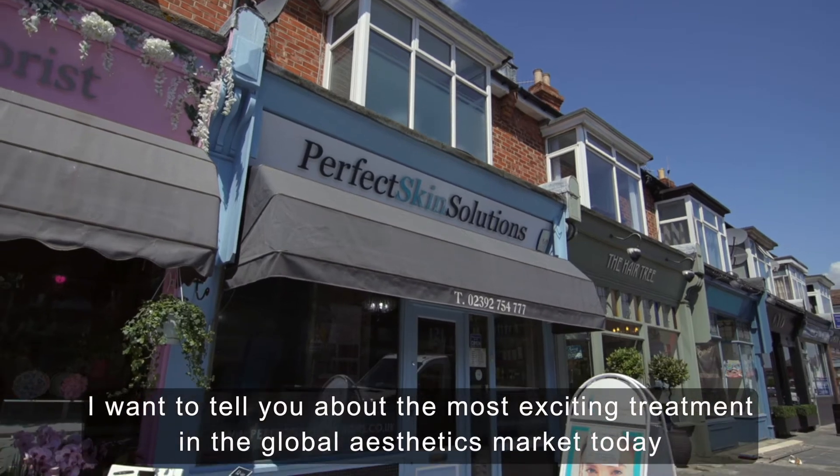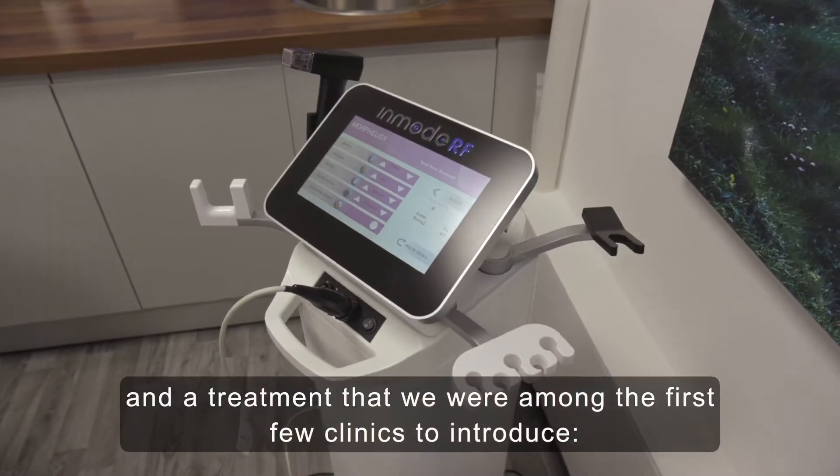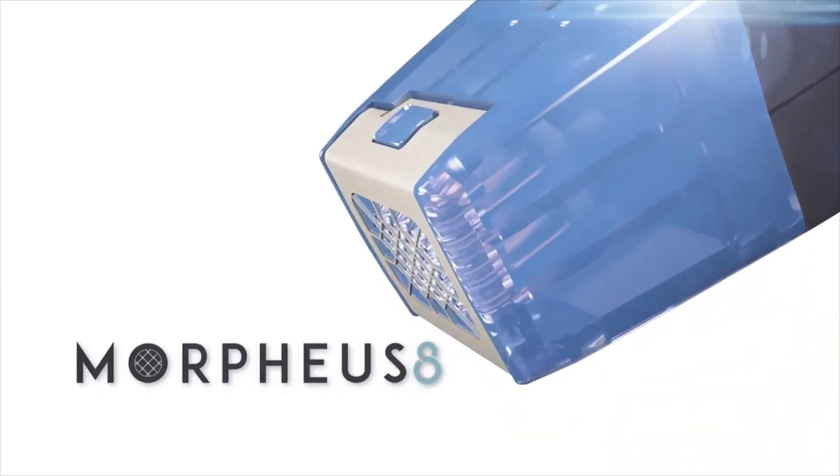I want to tell you about the most exciting treatment in the global aesthetics market today, and a treatment that we were among the first few clinics to introduce: the Morpheus 8 from InMode.